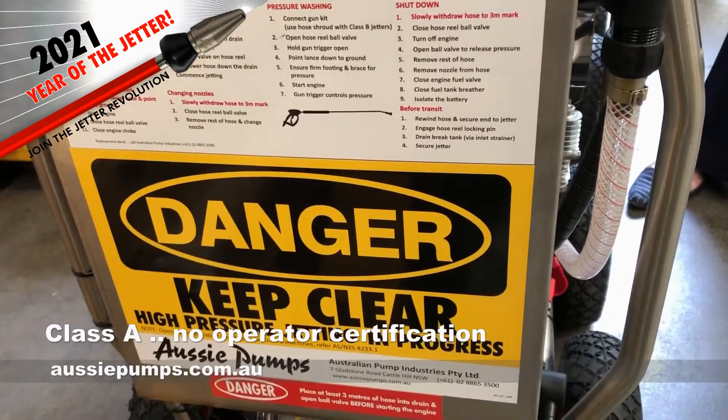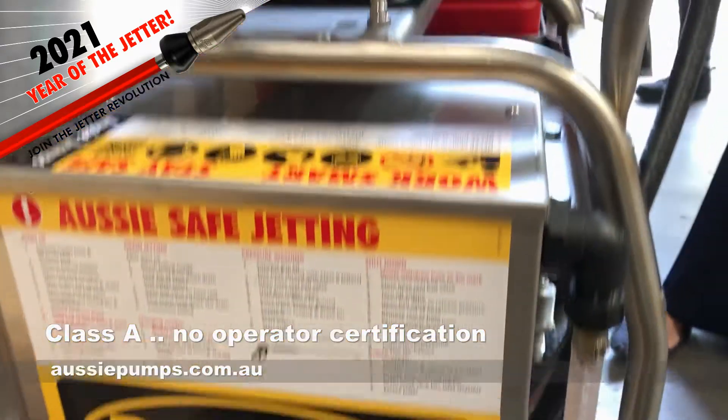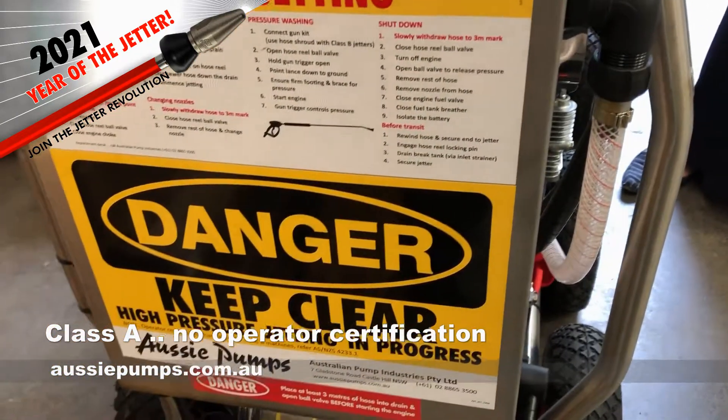I notice you make sure there's instructions and danger signs on these units for safety purposes. And I can see that you also clearly identify them as being A's or B's. So these are clearly identified as A's, so the customer knows when he gets them that he doesn't ever need certification. That's great.